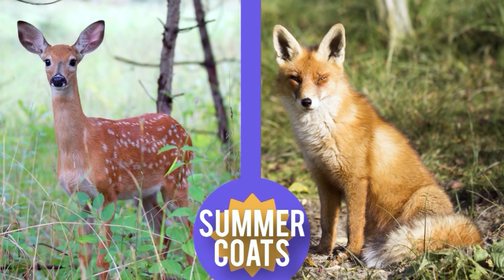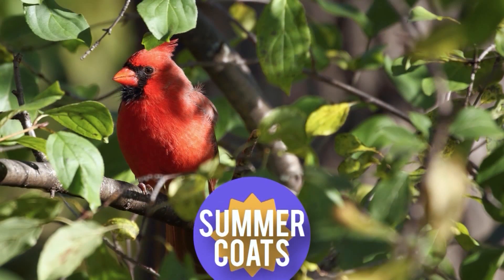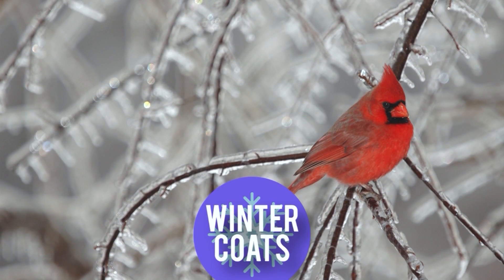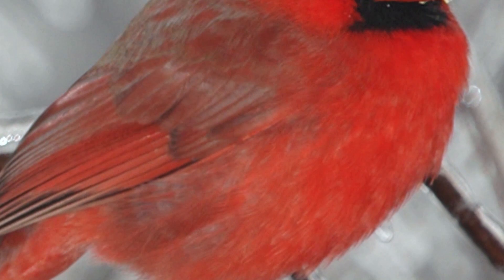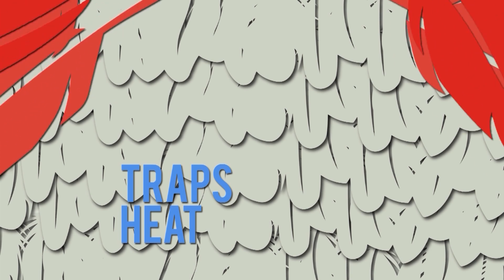For example, mammals like deer and foxes replace thin summer coats with thicker, denser winter coats. Even birds like cardinals, who don't fly south for the winter, grow thicker, warmer coats of feathers. All of these wild winter coats actually have two layers: an inner layer that traps heat and an outer layer that repels water.